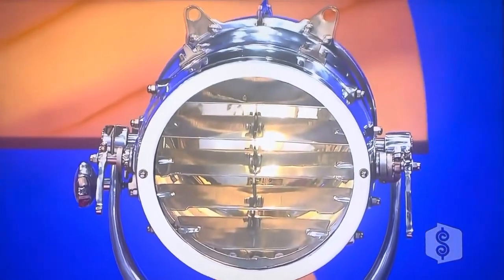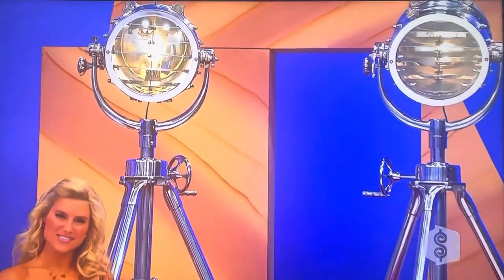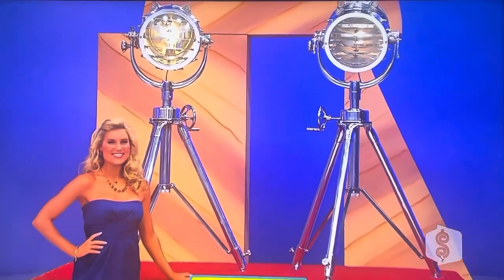I traveled back in time with these sea light floor lamps. They're a reproduction of a 19th century British marine light used to transmit Morse code. Includes a crank for positioning the light head up or down.